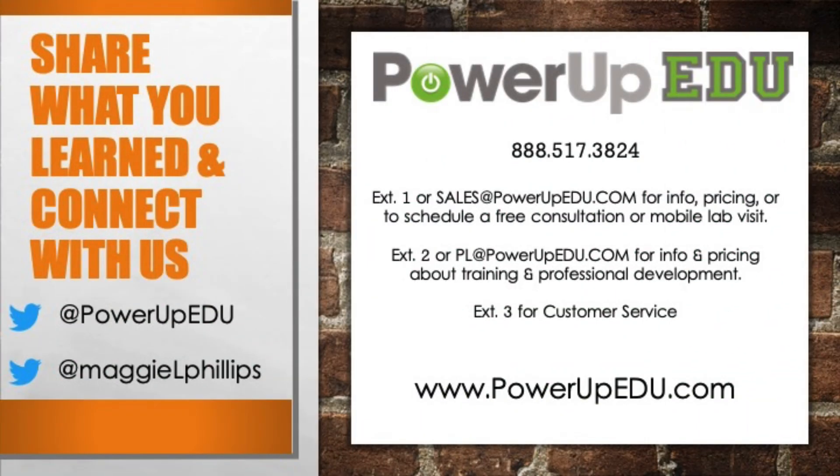Thanks so much for sharing, Maggie, and thanks so much to you for joining us today. Please share what you learned on Twitter at PowerUpEDU and at Maggie L. Phillips. Share it with your fellow teachers so they know about these great tools and these great PowerUpEDU smackdowns that we provide to educators. To reach out to PowerUpEDU, give us a call at 888-517-3824: extension 1 for sales, extension 2 for training and professional development, extension 3 for customer service. Or email us at sales@PowerUpEDU.com or pl@PowerUpEDU.com, or you can always reach us at PowerUpEDU.com.